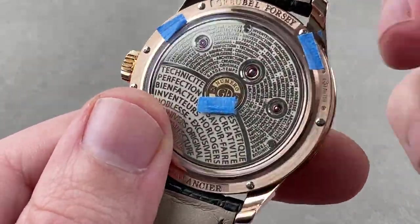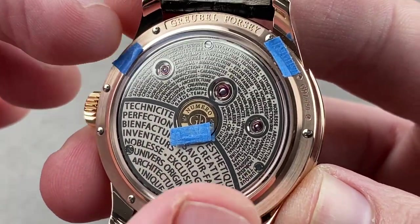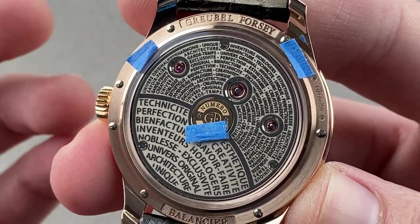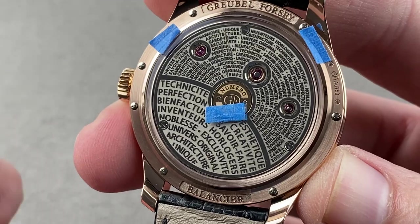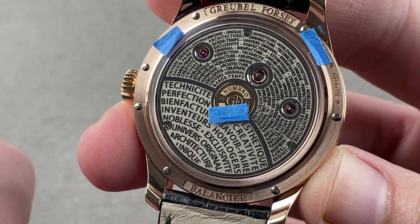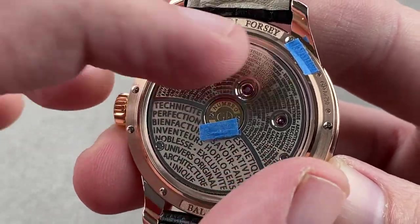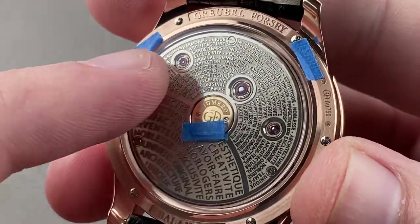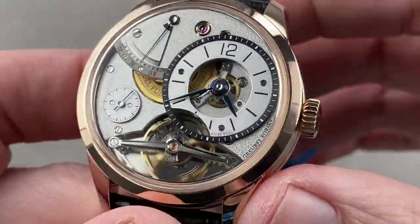Flip it over and you can see that the watch includes supergraphics — the textual philosophy of Grubel Forsey, of course in French. It speaks of traditional craft, maintaining traditional techniques, savoir-faire or know-how, bien facteur — making things with fine quality — beautiful manufacturing, architecture, creativity. This is their philosophy of watchmaking. On both the case back and the dial side, there are golden chatons fixing the pivot jewels — a nod to the pocket watch era. The text itself is polished and the recess behind it is media blasted for contrast. It is a truly spectacular watch.